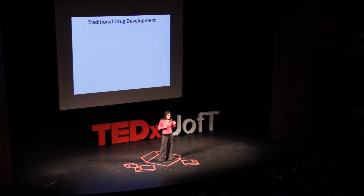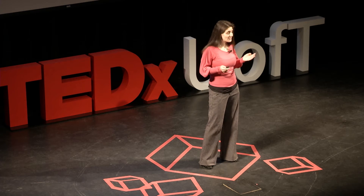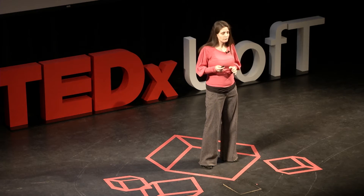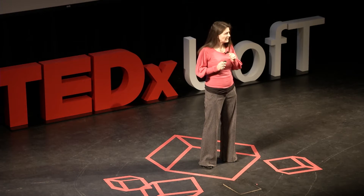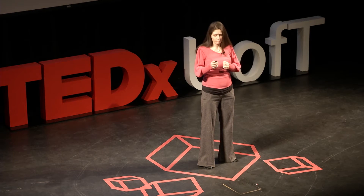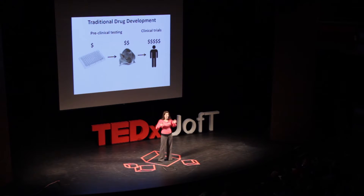Currently, the way we develop drugs is in two stages: preclinical testing in the lab and clinical trials in groups of patients. In the case of cancer drug development, we start by culturing cells on a plastic dish, adding our test compounds, and looking for compounds that are going to kill the cancer cells. This process is cheap and fast. A select number of those compounds then move forward to test tumors in animal models — this step is slow and expensive. An even smaller number then move forward into groups of patients and extensive clinical trials, which is extremely slow and extremely expensive. But all these stages are really necessary to develop drugs that are safe and effective.